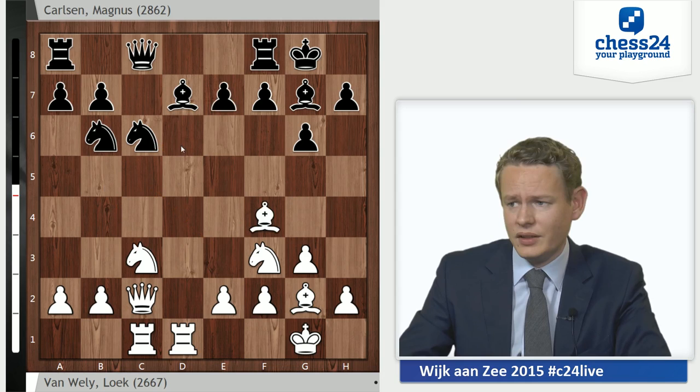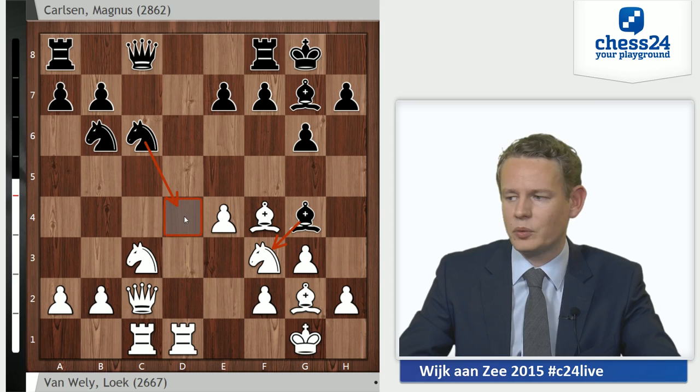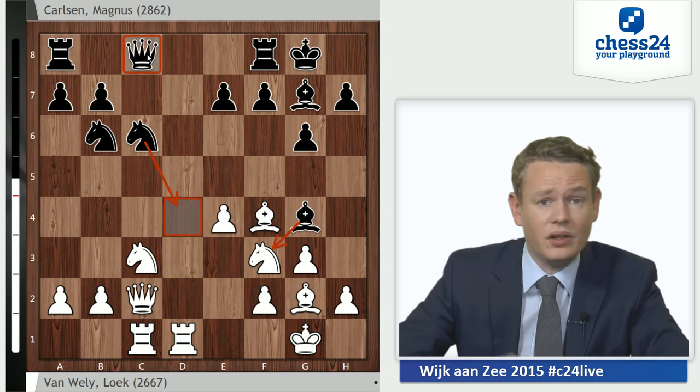Instead Carlsen chooses to play Bf5, provoking e4, and his idea is after e4 to go Bg4, exploiting the pin. Not only can white no longer go h3 because this queen helps cover the square, but there are also ideas with Bxf3 followed by Nd4 in the air — he's fighting for the d4 square. Still, it did cost quite some time, and especially the queen on c8 is not all that well placed, so white is better here.